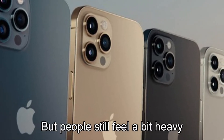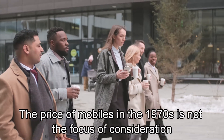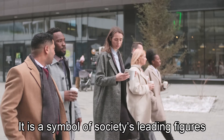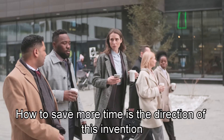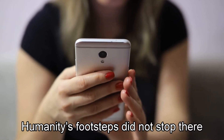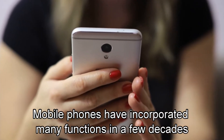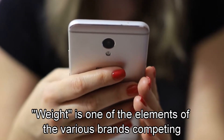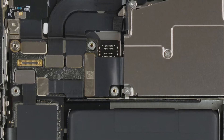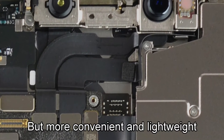But people still feel it is a bit heavy. The price of mobiles in the 1970s was not the focus — it was a symbol of society's leading figures. How to save more time was the direction of this invention. Humanity's footsteps did not stop there. Mobile phones have incorporated many functions in just a few decades, and weight is now one of the elements brands compete on. What we are after is no longer just saving time, but something more convenient and lightweight.